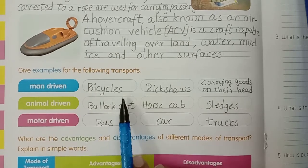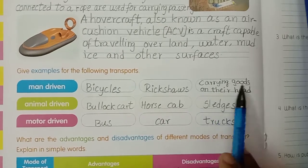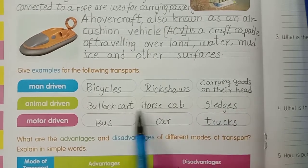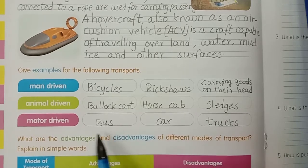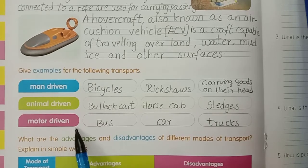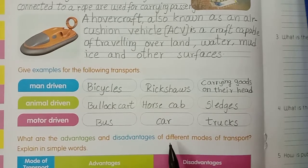Man driving examples: bicycle, rickshaws, carrying goods on their head. Animal driving: bullock cart, horse cab, sledges. Motor driving: bus, car, trucks.